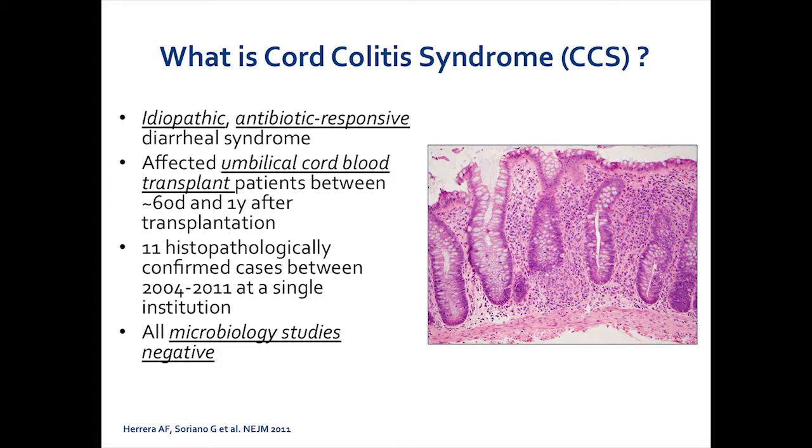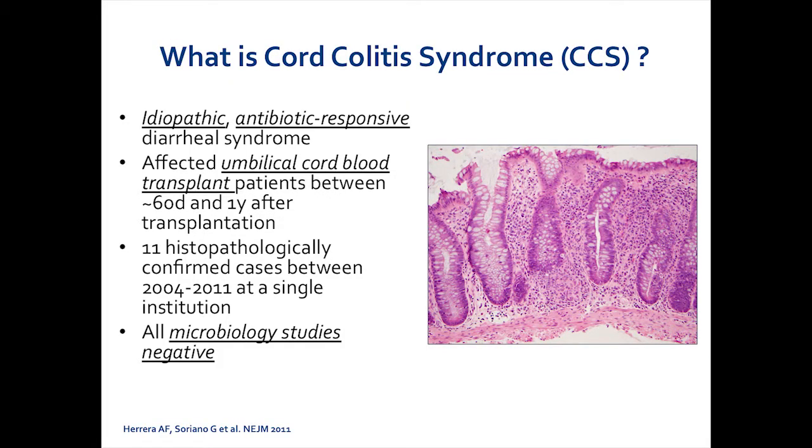In this particular disease I described in the case presentation, this was known as cord colitis syndrome. It was first described in September of 2011 and published in the New England Journal of Medicine. It was described as an idiopathic antibiotic-responsive diarrheal syndrome. It only affected umbilical cord blood transplant patients between about 60 days and one year after transplantation — meaning they had fully recovered their counts and were no longer neutropenic. There were 11 histopathologically confirmed cases between 2004 and 2011 at a single institution. All microbiology studies were negative. In this representative slide, you can see the cross-section H&E stain of a colon biopsy showing abnormalities of the crypts with paneth cell metaplasia, a sign of potential infection, as well as an epithelioid granuloma at the base of the crypt.